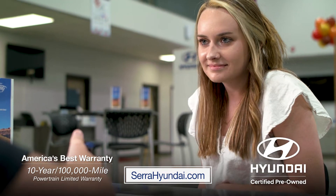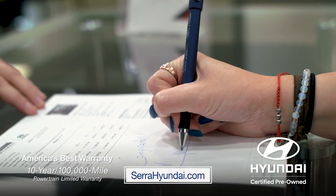Hyundai certified vehicles include a 5-year, 60,000 mile limited warranty and a 10-year, 100,000 mile powertrain warranty.